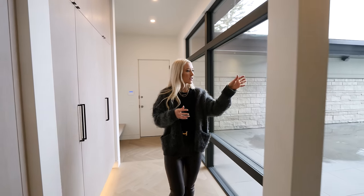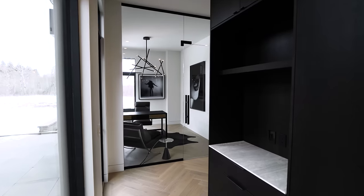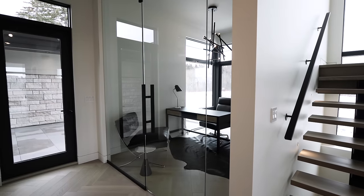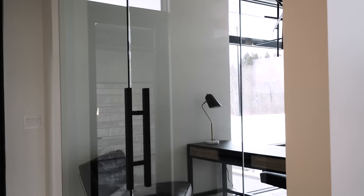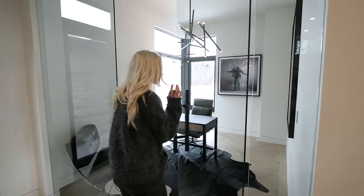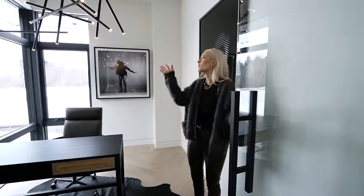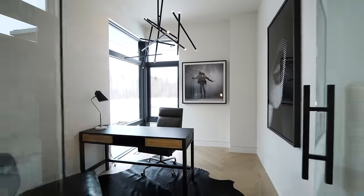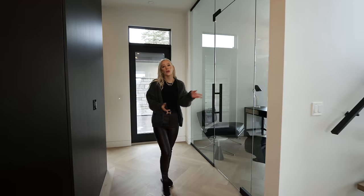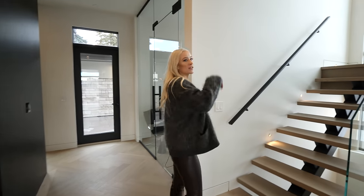Around this corner is the office. It's really nicely enclosed with this glass wall, which makes it feel nice and open with the living space but also kind of hidden away. The light fixture is beautiful — it's really cozy in here with some really cool artwork and a nice view with this corner window. Before we head upstairs, I should mention there's a powder room and an elevator that takes you up to the top, but we'll take the stairs for now.